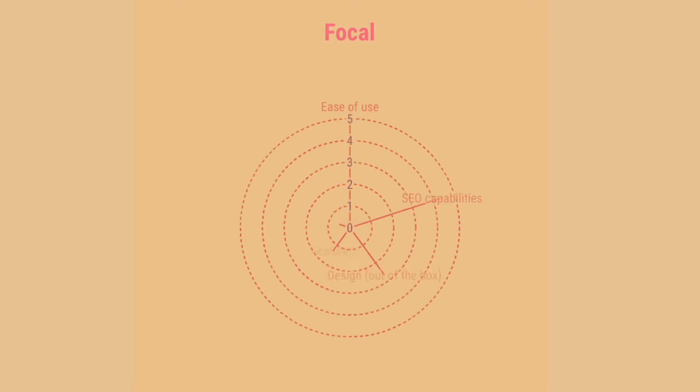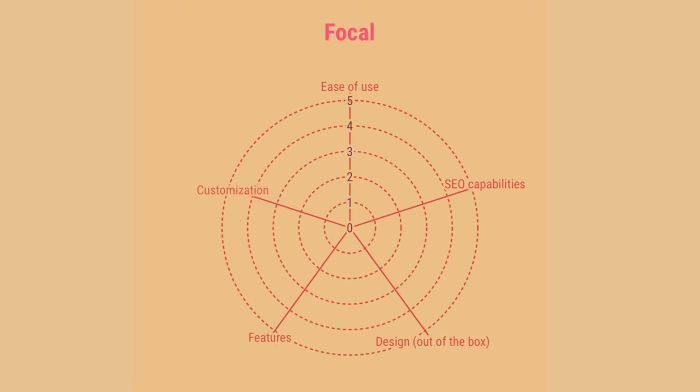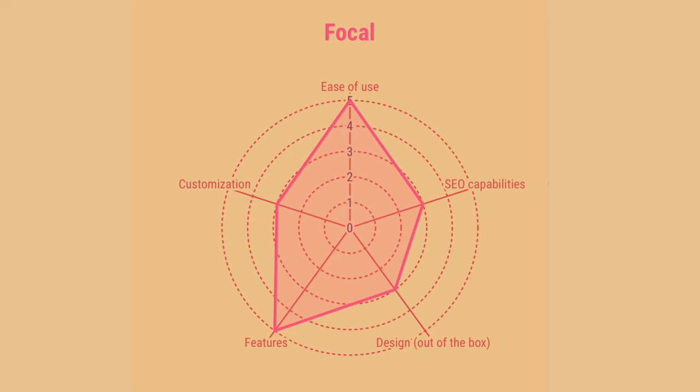Rating Focal: five for ease of use — it's extremely easy. For SEO, three — they promise it's good, but without control over HTML code and headings it's limited. For design, three — the designs are nice but not as nice as ShowIt or Squarespace. For features, five — it's packed with features specifically made for photographers and wedding photographers. And for customization, three for the Essential plan, or five if you go for a custom website.